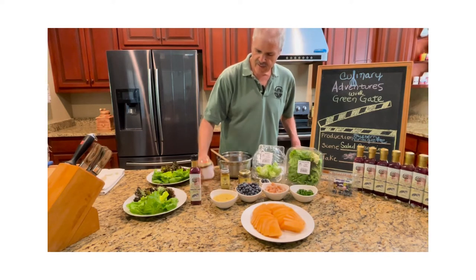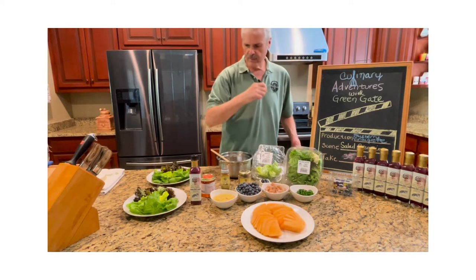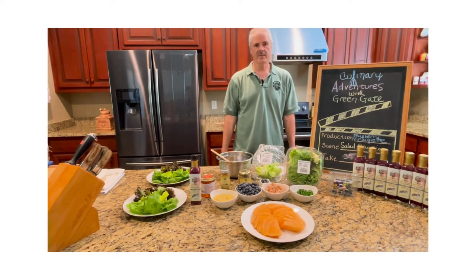We also have a dash of satsuma pepper jelly from the Blackberry Patch, available in our store at Milk and Honey. We also have some fresh cantaloupe. And without further ado, let's go ahead and put this thing together.